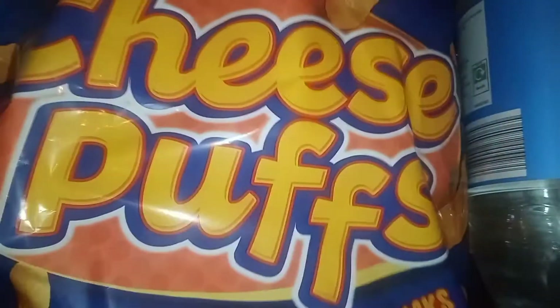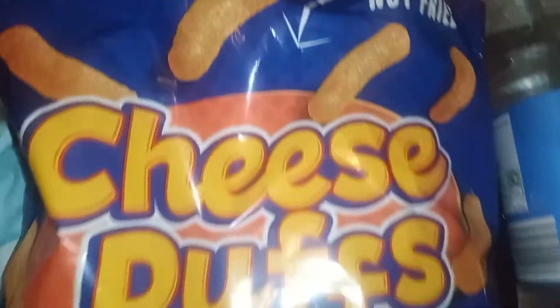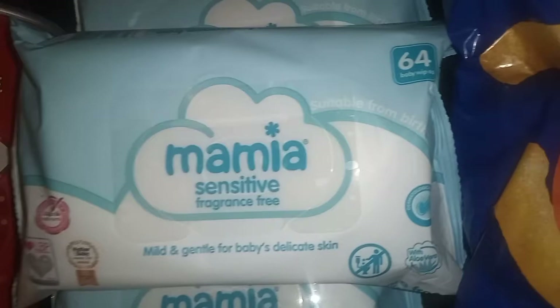I also got some cheese puffs — they're like Wotsits but obviously Aldi's own. In this pack you get 10 bags and it's super affordable. They taste really good too — definitely check these out.